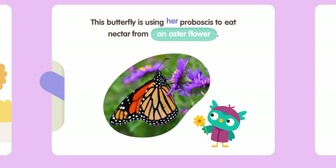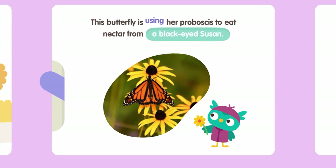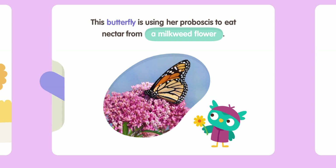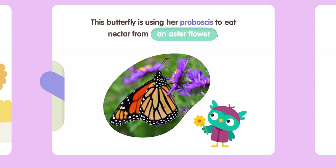This butterfly is using her proboscis to eat nectar from an aster flower. This butterfly is using her proboscis to eat nectar from a black-eyed Susan. This butterfly is using her proboscis to eat nectar from a cone flower — say cone flower! Cone flower! And this butterfly is using her proboscis to eat nectar from a milkweed flower.